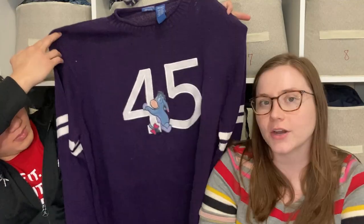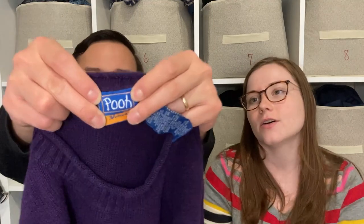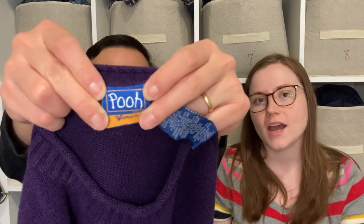This is a Winnie the Pooh themed sweatshirt with Eeyore on it. I couldn't find exact comps for this particular sweatshirt — it's almost like a jersey knit. I figured someone out there is an Eeyore superfan who needs this sweater. Other Eeyore items in this size seem to be doing pretty well, and I feel like this is nicer than what's listed — so we'll see.